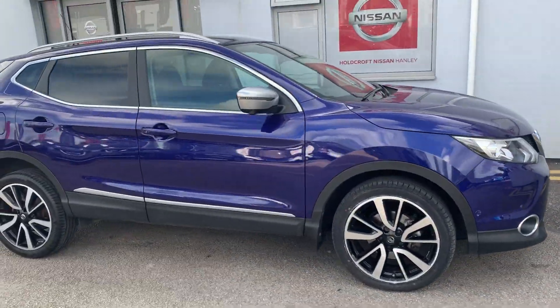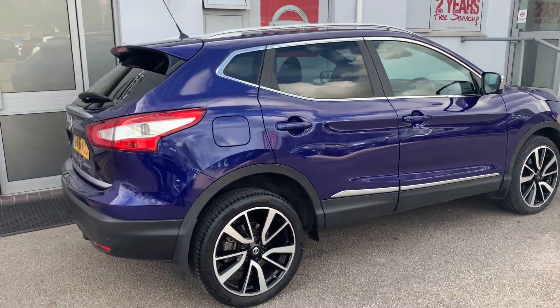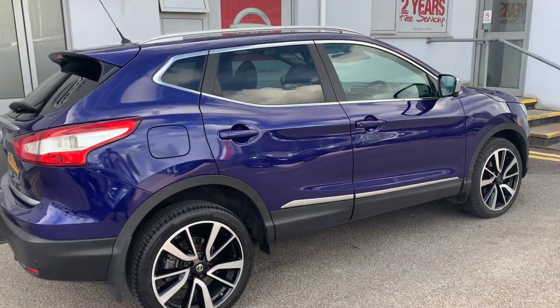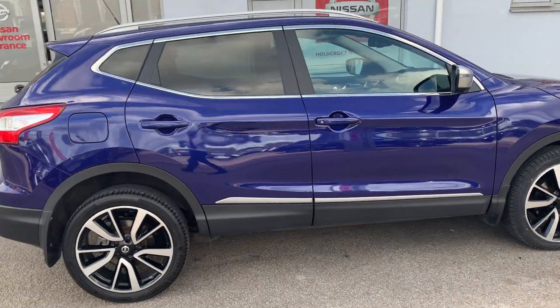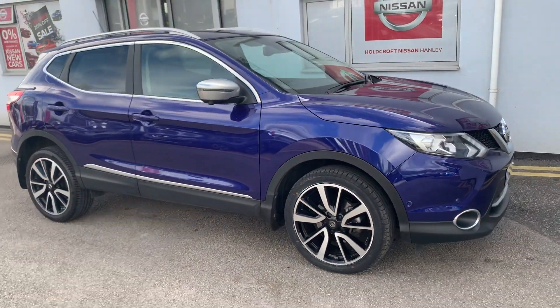This is the 1.6 DiGT petrol engine. It's also the Tecna model without sunroof, but it still comes with a 360 degree camera, leather seats all over and the front ones are heated, bi-LED automatic headlights and touch screen satellite navigation.